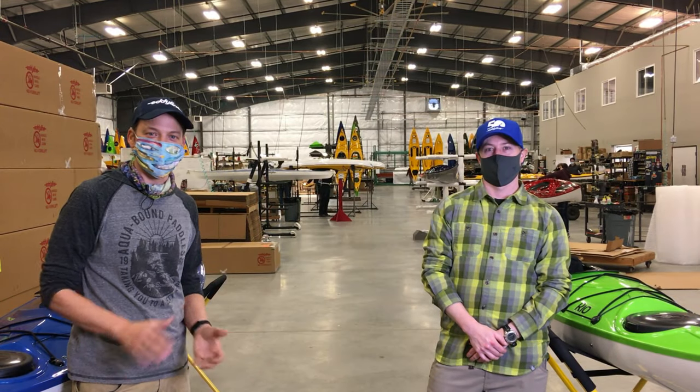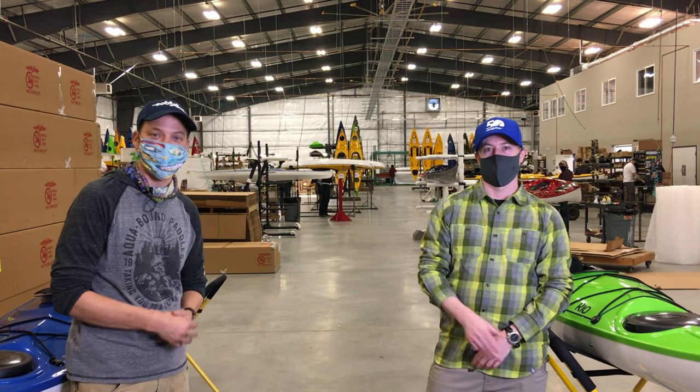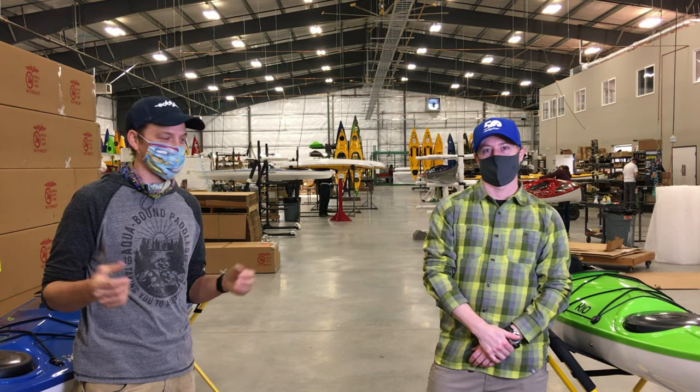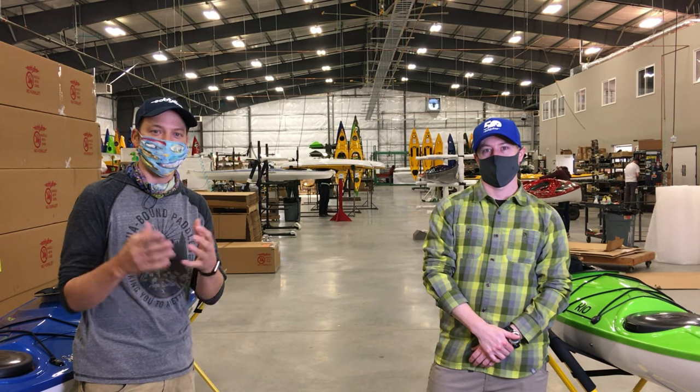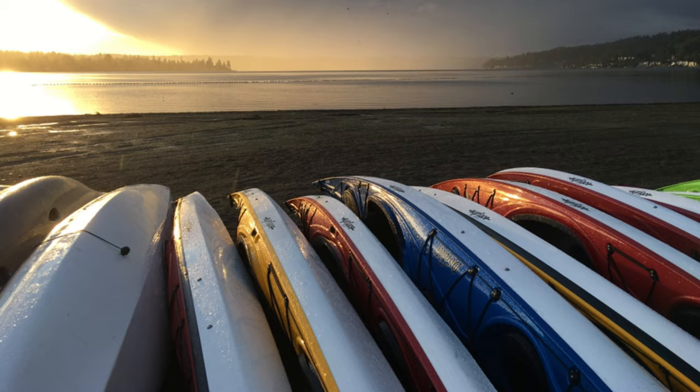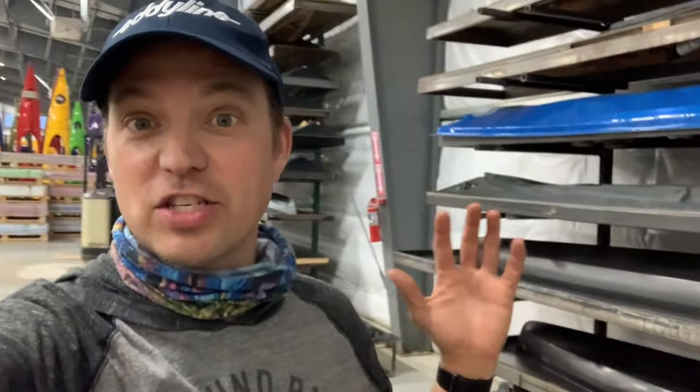Hey everybody, it's Ethan. I'm the West Coast Rep for Eddeline, and this is Nate — he's in charge of customer service and dealer service here at Eddeline. I'm back here in the corner of the factory, and this is where they store all the molds they use to form the decks and hulls that you see behind me.